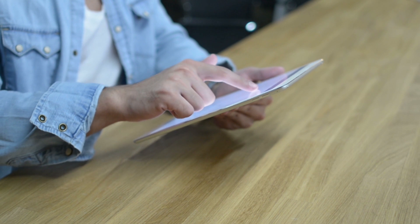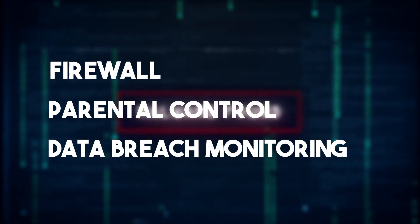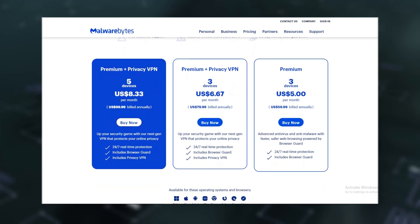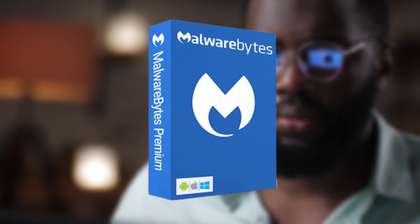However, Malwarebytes lacks several essential antivirus features, including a firewall, parental control, and data breach monitoring. It thrives as a complementary protection tool for those already fortified with additional security tools, but it might not be the go-to if versatility is what you seek. The free version lacks real-time protection, live chat support is absent, and the omission of a firewall feature could be a deal-breaker for those seeking all-encompassing digital security. If you're looking for solid protection while keeping things uncomplicated, Malwarebytes might be your perfect match.